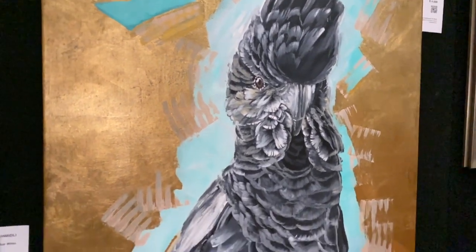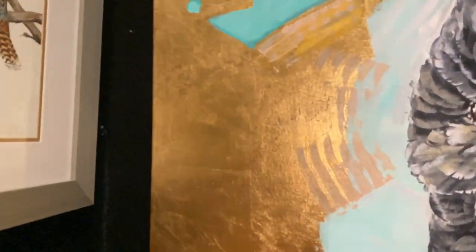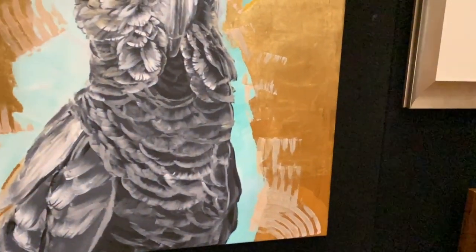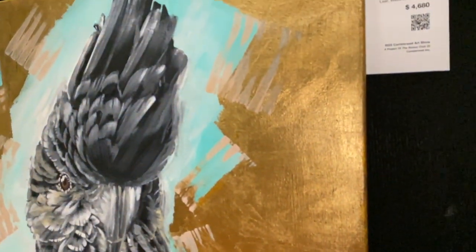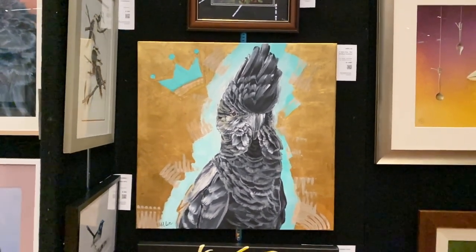Oh, look at the gold on there — shimmering. I thought it might not be gold leaf, but it is — that's gold metal leaf, not gold paint. Beautiful. That's a gorgeous one. It's called If I Were a King, Red-tailed Cockatoo.